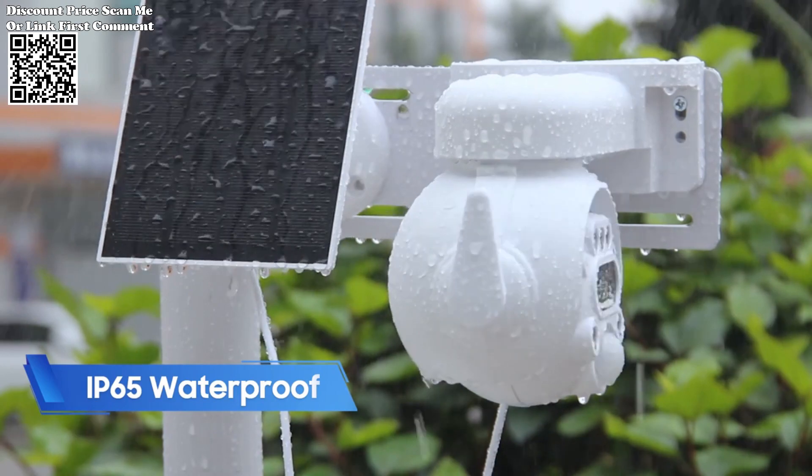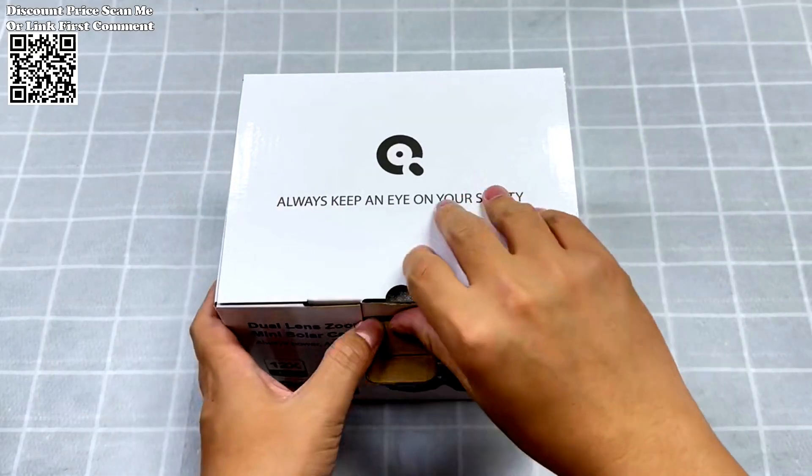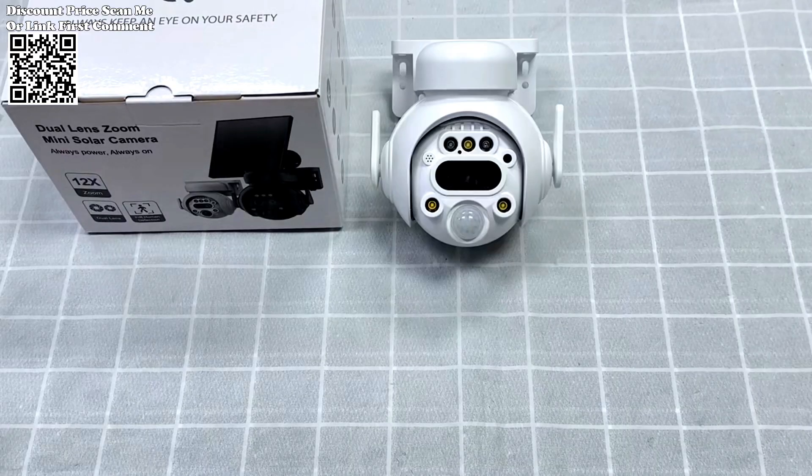The Shuojia 12x Zoom 4G LTE Solar Security Camera, available on AliExpress, emerges as a comprehensive solution combining advanced features with ease of use.